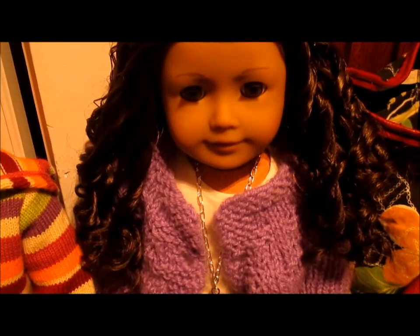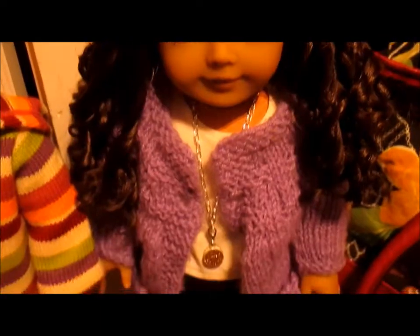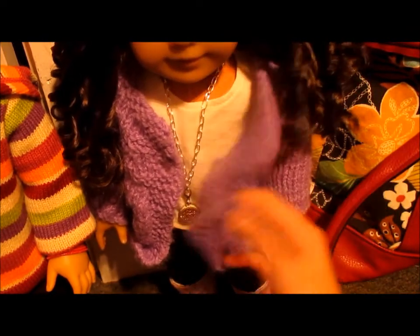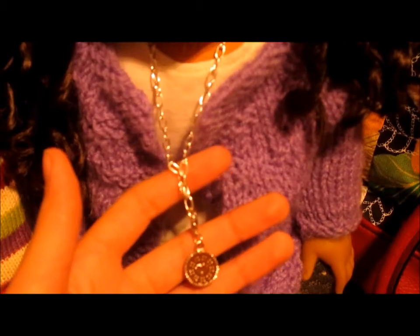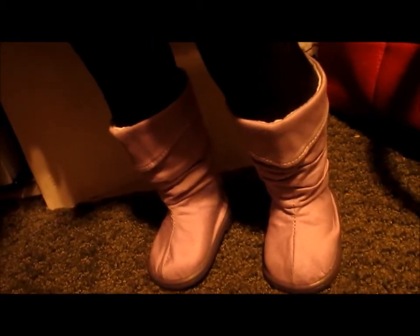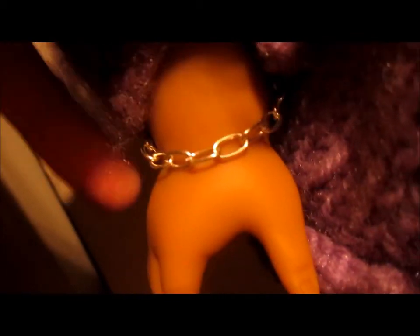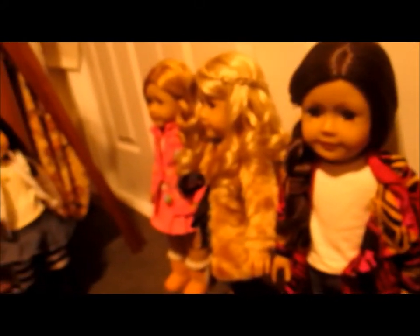Last but definitely not least is Quinn. I really like the purple color scheme going on, because she's pretty much my mini-me and I love purple — it's my favorite color. Her hair is just down. The top she is wearing is from the sporty winter outfit. The jacket sweater was made by my friend's ex-godmother. The necklace she is wearing, I made. Her leggings are also from the sporty winter outfit, her shoes are from the cozy plaid outfit, and the bracelet she is wearing, I also made.